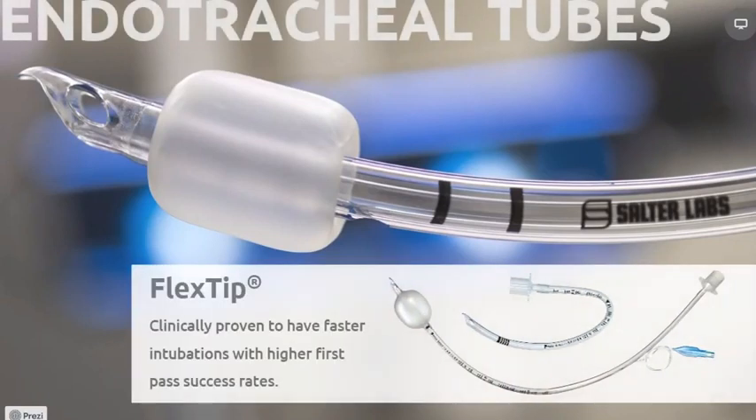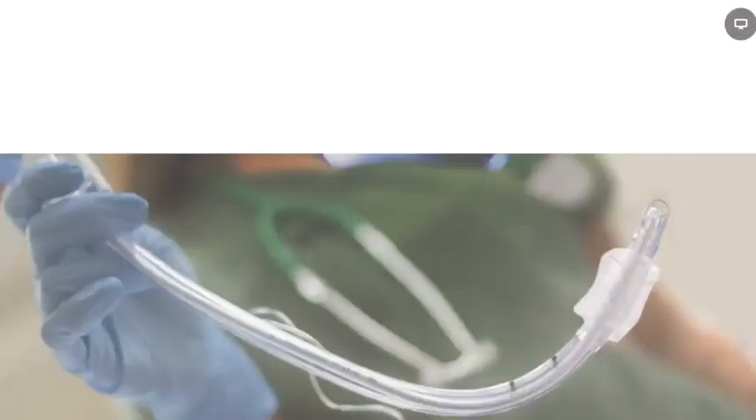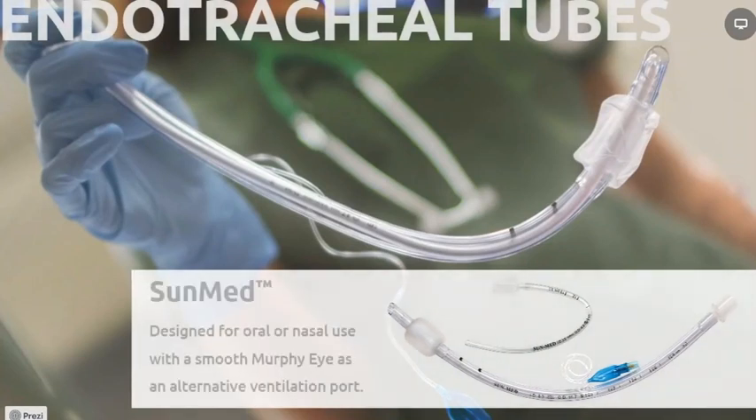Salter's flex tip endotracheal tubes are a proven commodity when it comes to gaining an airway quickly in difficult circumstances. Many authors have studied the flex tip and its ability to improve first-pass success and reduce trauma. Now as part of the SunMed family, it's a more affordable option and can be used on all patients. Many facilities have adopted the flex tip tubes as yet another way to improve the margin of safety in intubation. Flex tip tubes come in nearly any endotracheal tube style and size. SunMed also has a more value-based variation with a conventionally beveled tip, intentionally designed with a soft tip and smooth Murphii eye for smooth introduction into the airway.